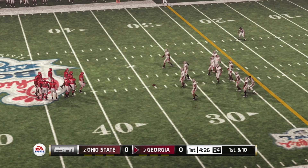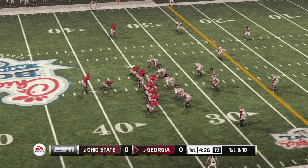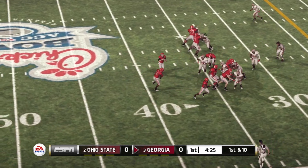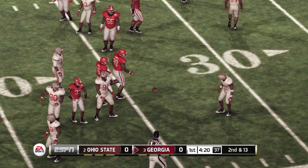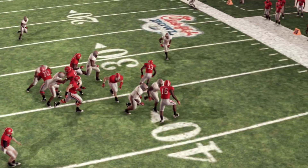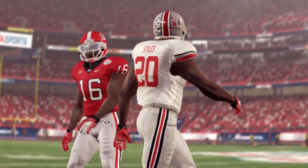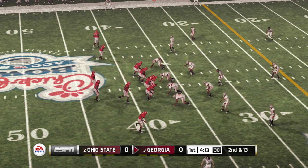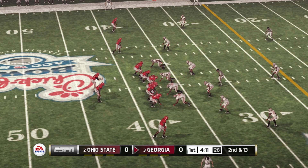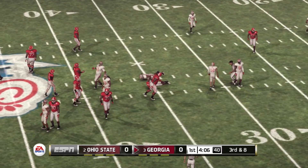From the 34-yard line, first down. He's taken down at about the 37-yard line. The defensive line got such a good push up front that there was no one on the offense to account for the linebacker, and he got through almost untouched. From the 37-yard line, it's second down. That's a great tackle at the 32.